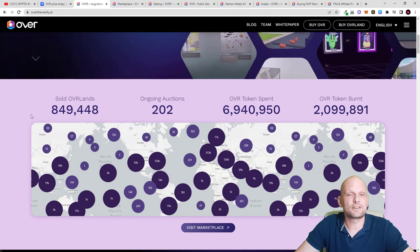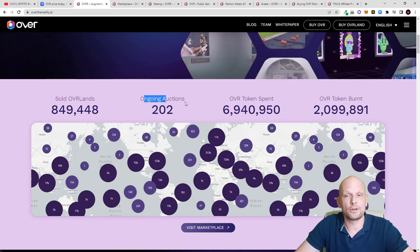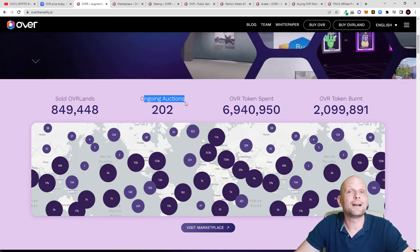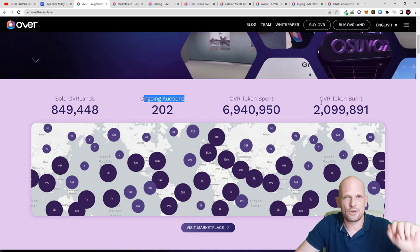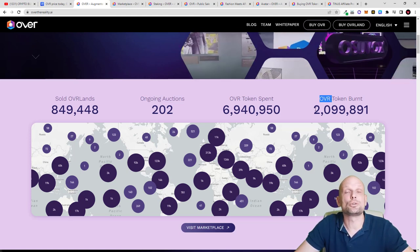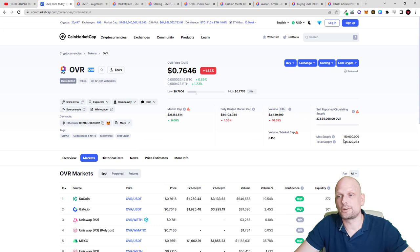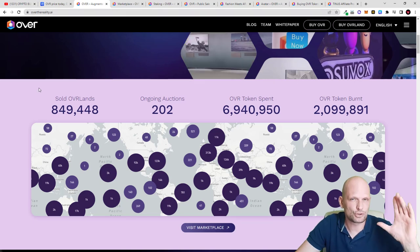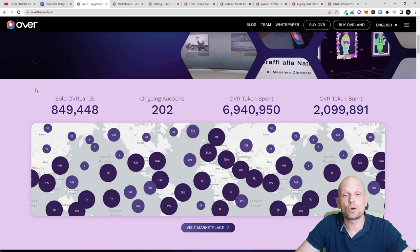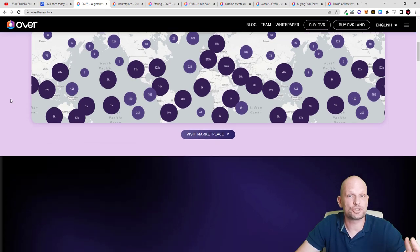OVR has achieved 849,500 NFTs already sold all around the world, with currently 202 lands in ongoing auctions. One more thing about the OVR token — it is also deflationary. Tokens are getting burned, and if we go back to CoinMarketCap you can see the maximum supply will ever be only 110 million — no billions, no trillions. The total maximum supply is very small, and the more people interact and use the platform, the more tokens are also being burned from profits made here.